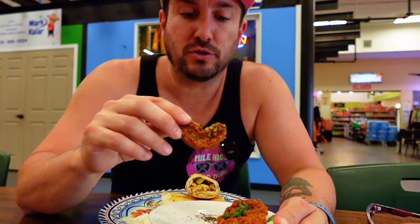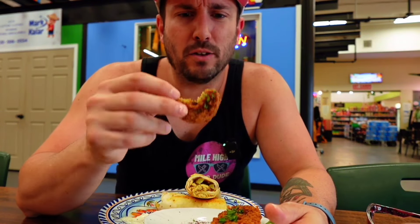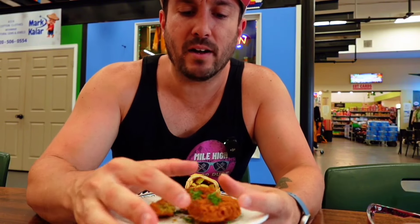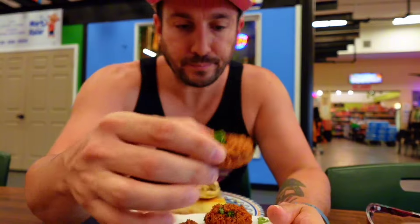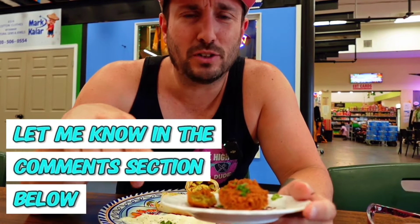Their falafel — they have like little pucks of these. Super crunchy on the outside, I love the texture on there. They're pretty flat because they're formed into pucks, but it's still like nice and tender on the inside. Not a bad little falafel puck. And then we got the sumac on top of it. I know sumac is like a Middle Eastern spice, but I'm not sure exactly what it is — so if you know, let me know in the comments below. These are really, really good.